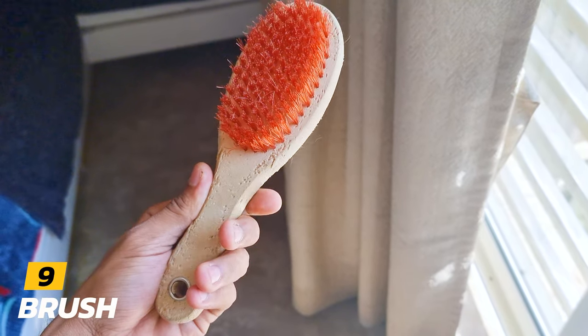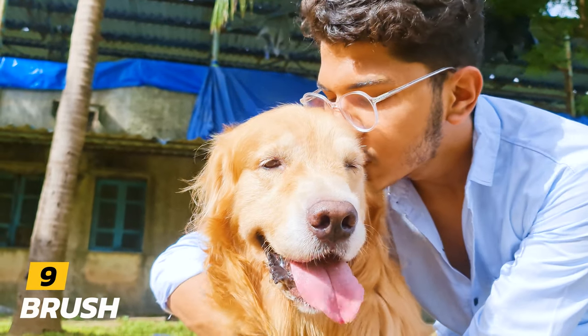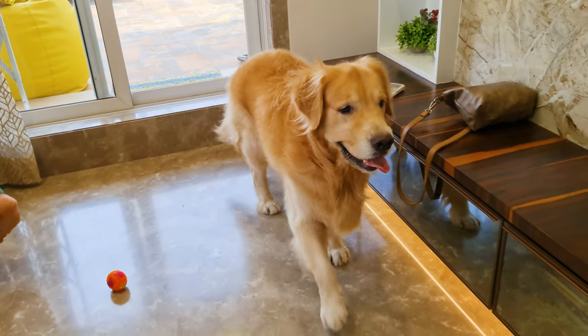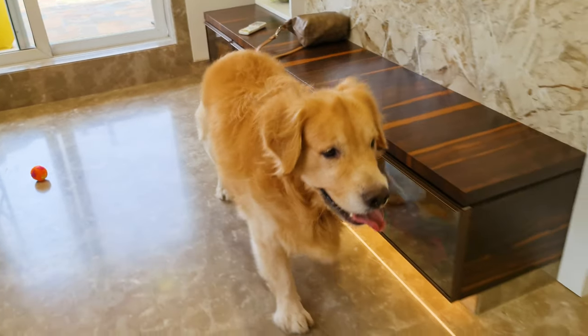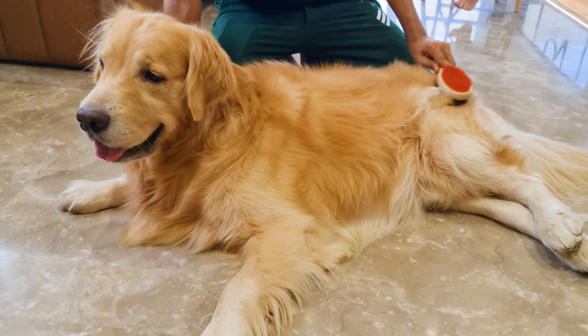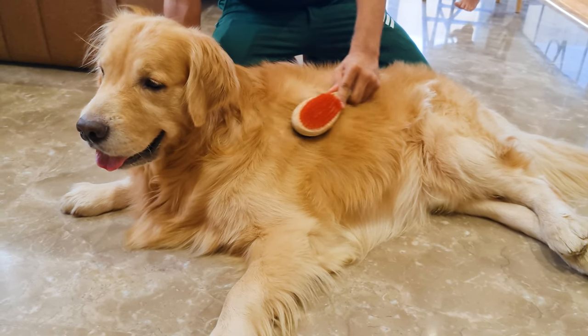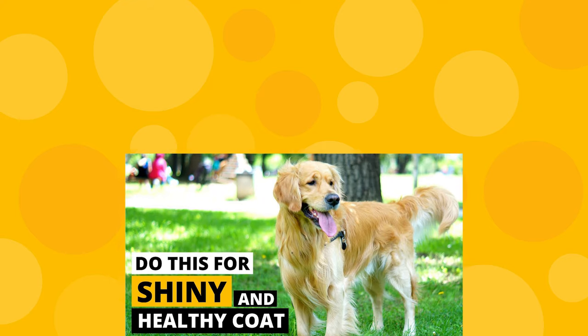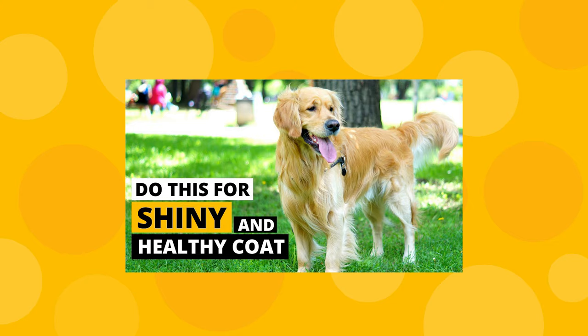Number 9: Brush. Golden Retrievers are fluffy, and with a lot of hair comes a lot of shedding. You will find golden hairs all around your house, even at places you wouldn't even imagine. While you cannot prevent this completely, you can reduce the shedding by brushing them regularly. Brushing not only removes dead hairs but also spreads their body oil evenly, which is good for their coat. We have an entire video on Golden Retriever coat care — you've got to check it out.